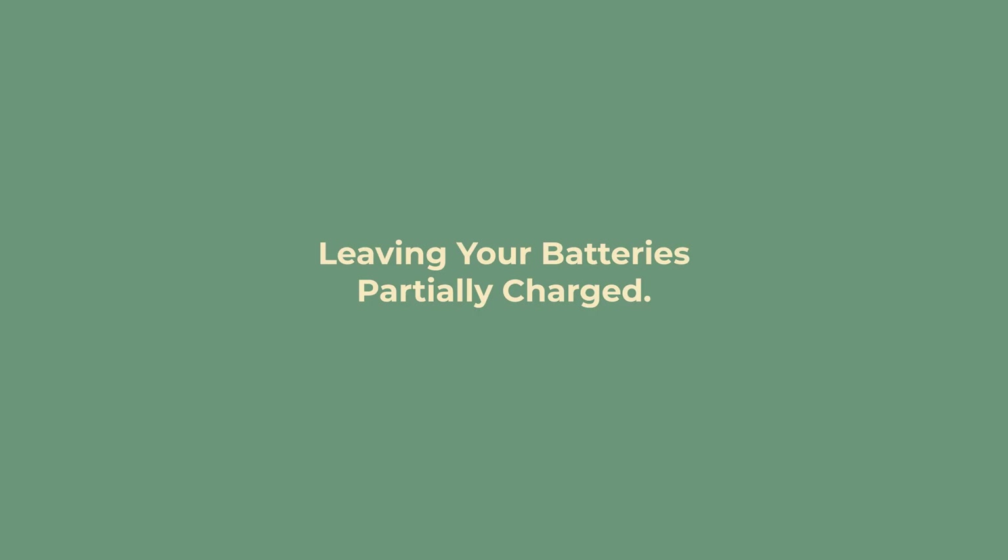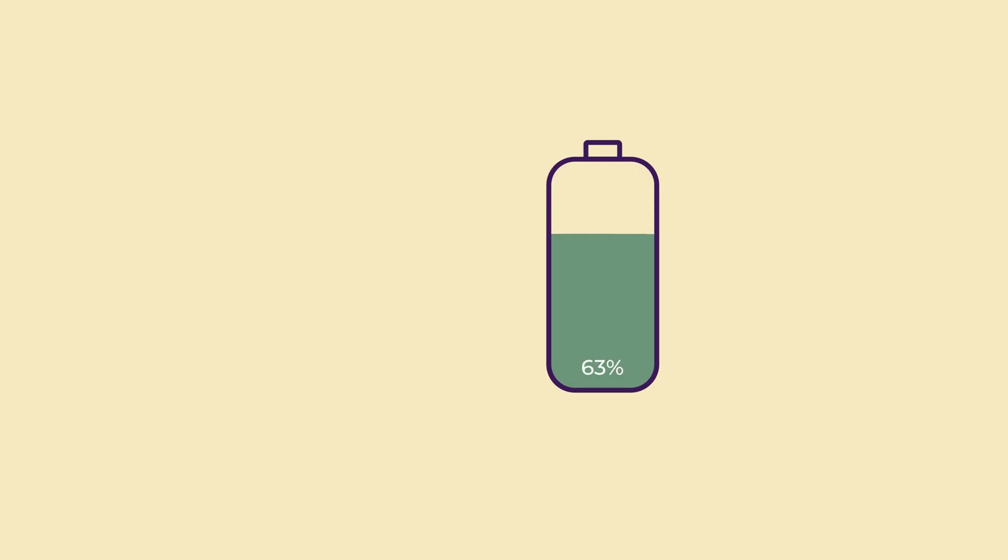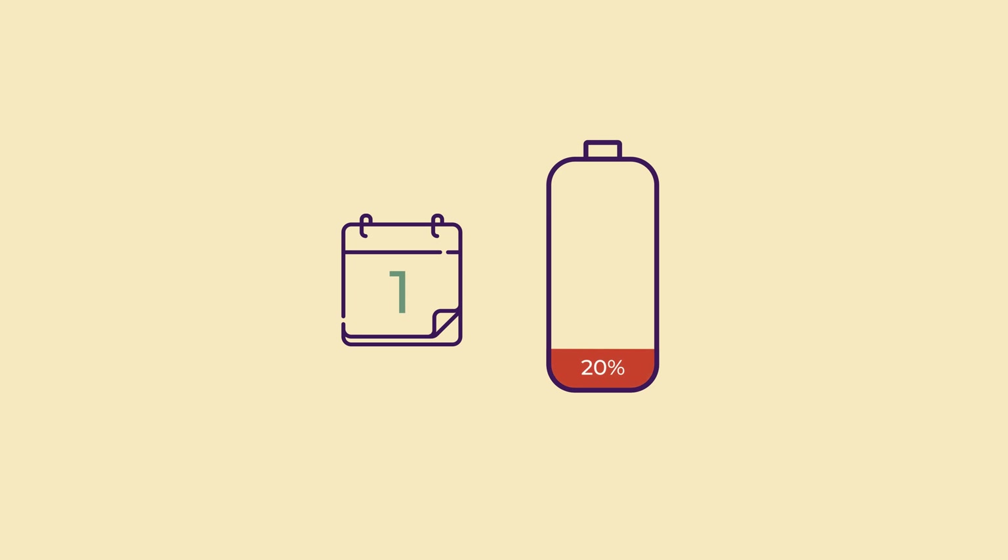Leaving your batteries partially charged. This is where you leave your batteries sitting at less than full charge for a sustained period. If you do this regularly for multiple days, the damage will add up over time. If you leave them quite low, it will only take a couple of days for this damage to occur. The lithium batteries are quite tolerant to this, but they will still be damaged if you leave them very low for a couple of months.